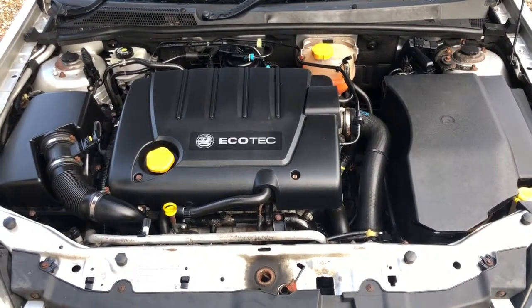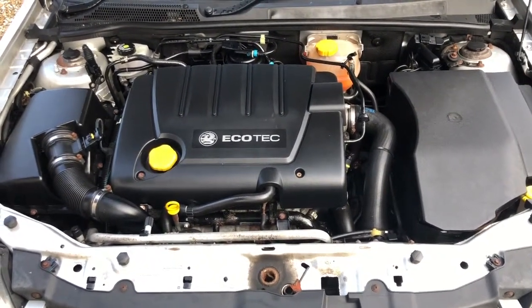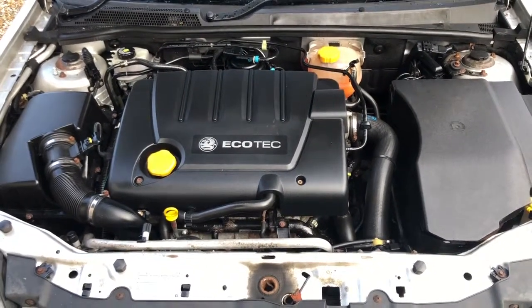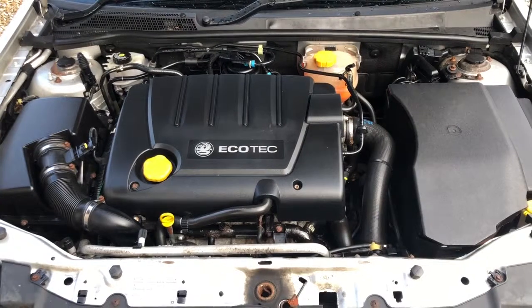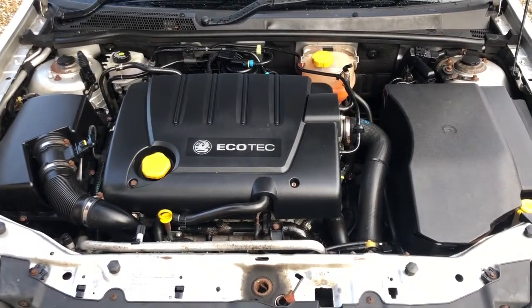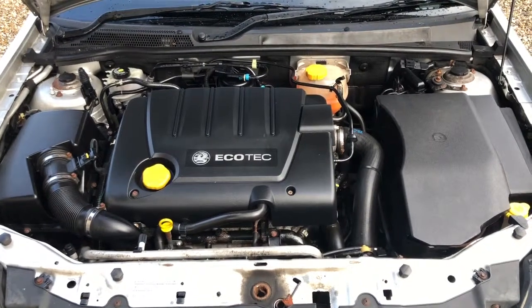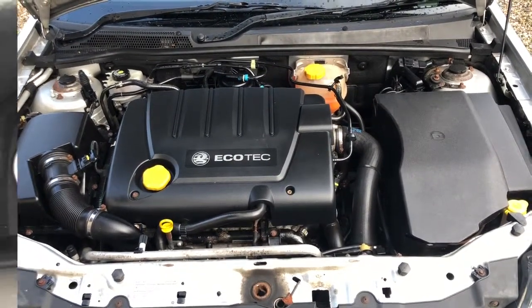It's got the usual Vectra anomaly of the gear changes being slightly stiff across the middle — it doesn't quite self-centre, so you have to guide the gear lever through fully rather than relying on the spring. That's it mechanically.